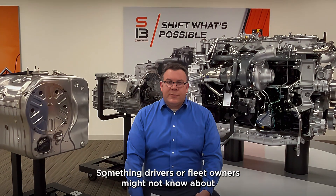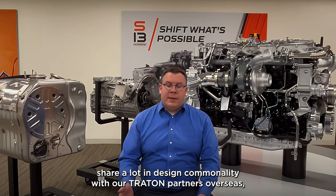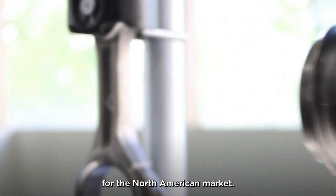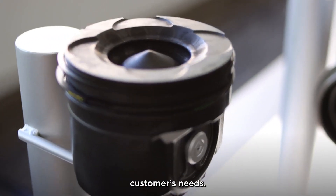Something drivers or fleet owners might not know about the S13 Integrated is that while the powertrain does share a lot of design commonality with our trade and partners overseas, much of the design of the S13 has been tailored for the North American market. This includes specific hardware, software, and features for our customers' needs.